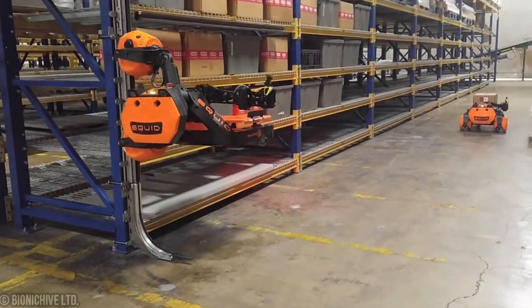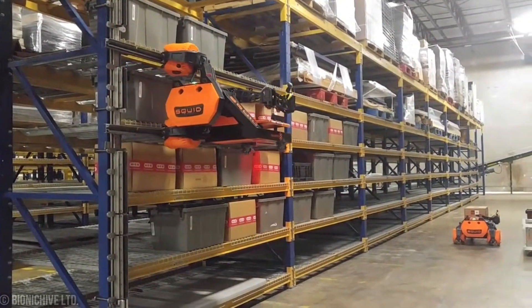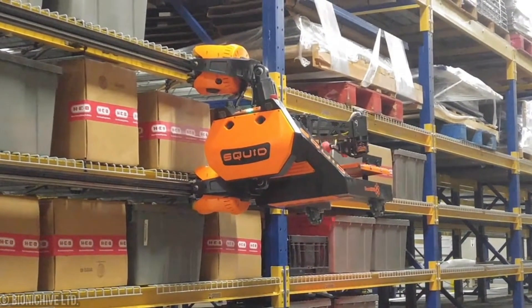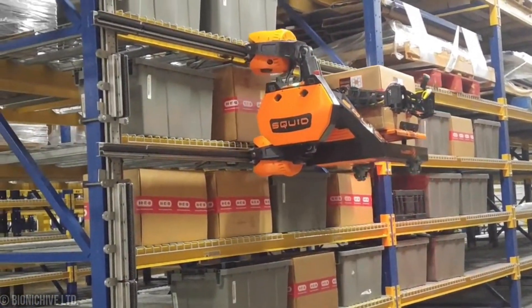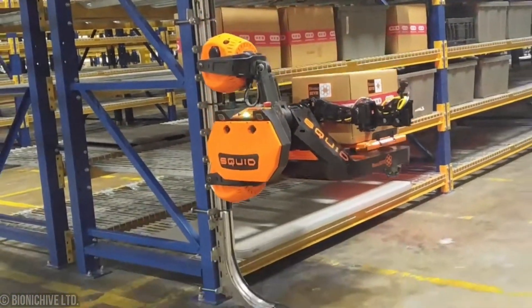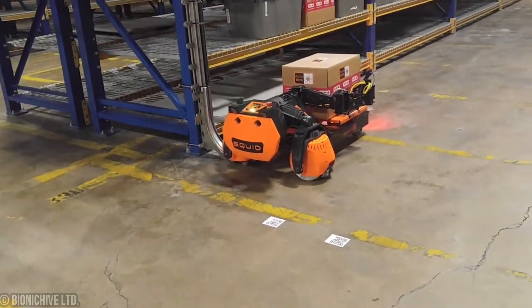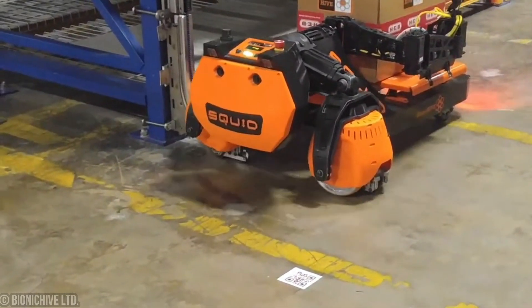Squid integrates effortlessly into existing warehouses, utilizing the same infrastructure while revolutionizing the way tasks are performed. Its synchronized autonomous fleet operates with a level of flexibility previously unseen, thanks to its advanced control system and real-time data analysis. From floor to ceiling, it facilitates pick-and-put operations, working in perfect harmony with human counterparts.